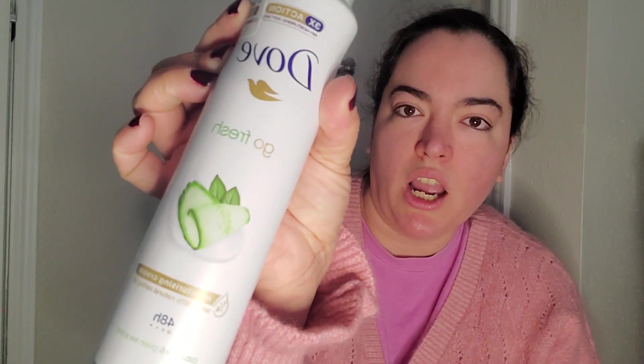I've used this one before. It's really good. I like the scent, and because I've used it before, I knew how it smelled.